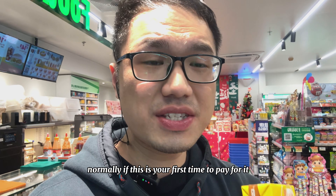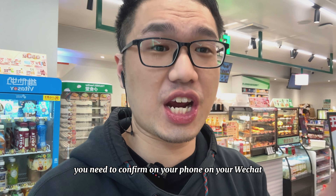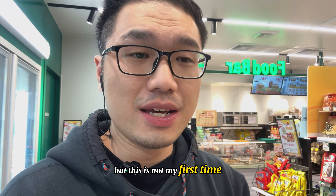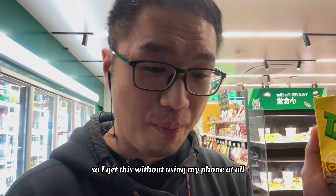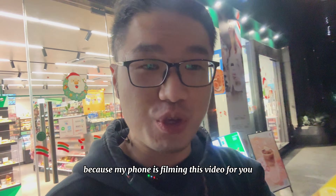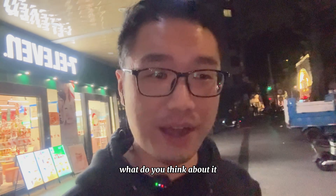Normally if this is your first time to pay this way, you need to confirm on your phone through WeChat — just like Apple Pay, you need to do some setup. But this is not my first time, so I did this without using my phone at all, because my phone is filming this video for you. That's amazing and so convenient — what do you think about it?